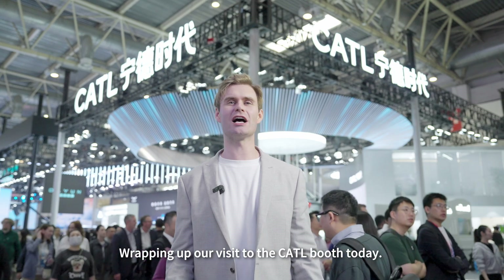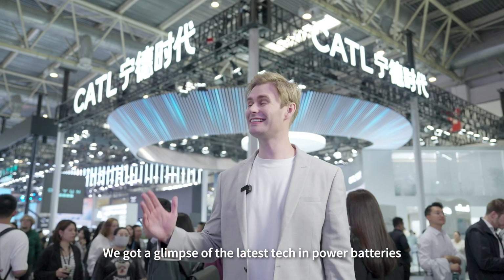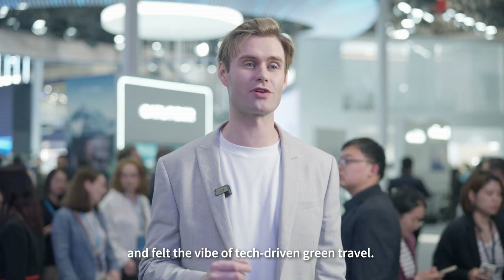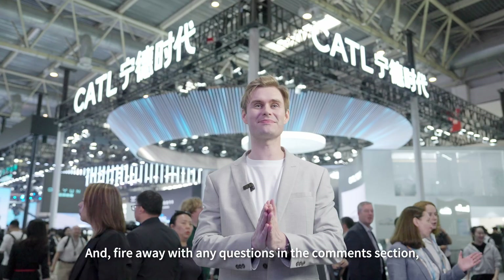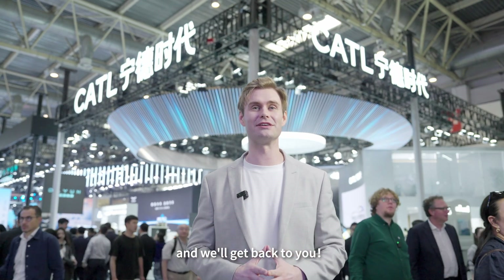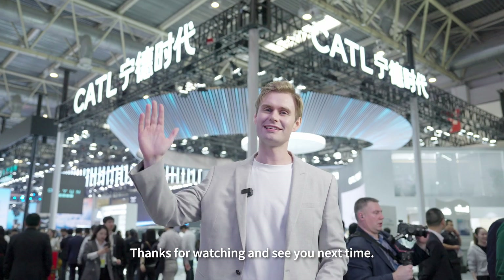Wrapping up our visit to the CATL booth today, we got a glimpse of the latest tech in power batteries and felt the vibe of tech-driven green travel. Catch you all on the road — fire away with any questions in the comments section and we'll get back to you. Thanks for watching and see you next time.